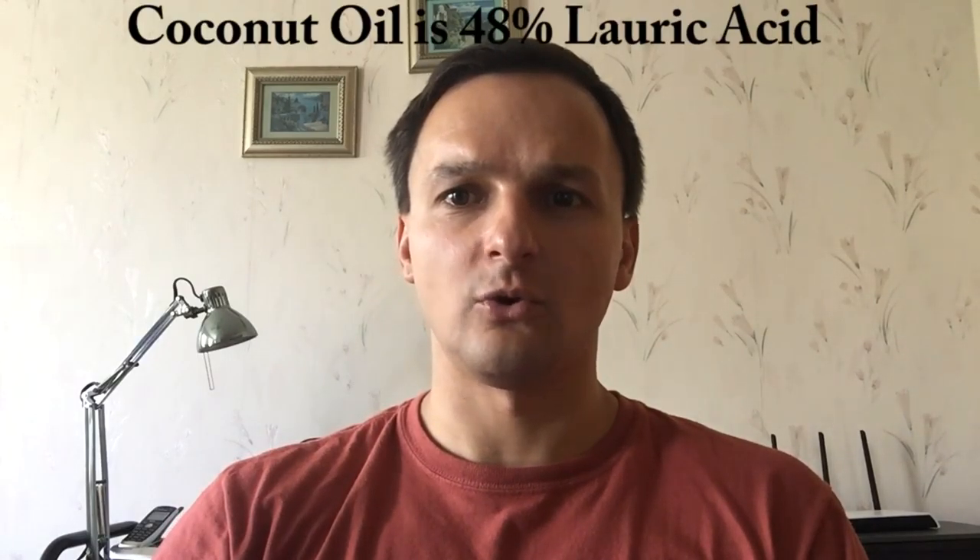Coconut oil has a lot of great health benefits, one of which is its antimicrobial and antibacterial properties, primarily due to the high concentration of lauric acid, of which it has about 48% by content. Lauric acid is one of those rare compounds found only in coconut oil, mother's breast milk, palm kernels, and in small amounts in butter fat. When lauric acid is consumed, it converts to something known as monolaurin, which is a very strong disease-fighting compound that helps fight diseases and resist infections.